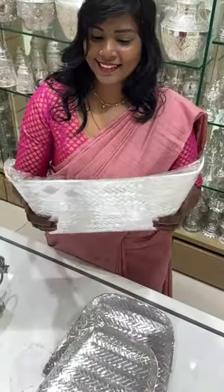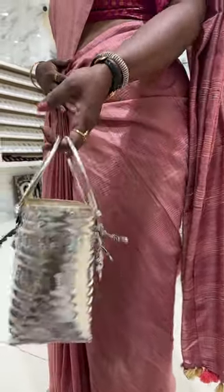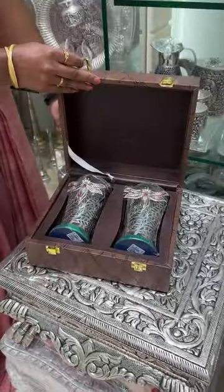On the second floor, there are many items like moron, bucket, plates, glasses, spoons, bags, etc. If you want to buy something, you can find everything on the second floor.